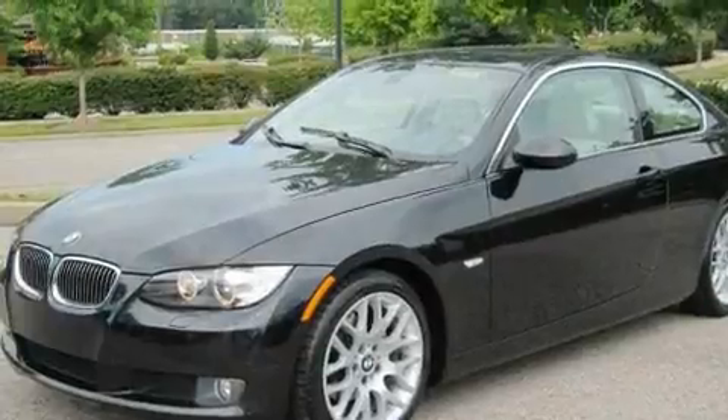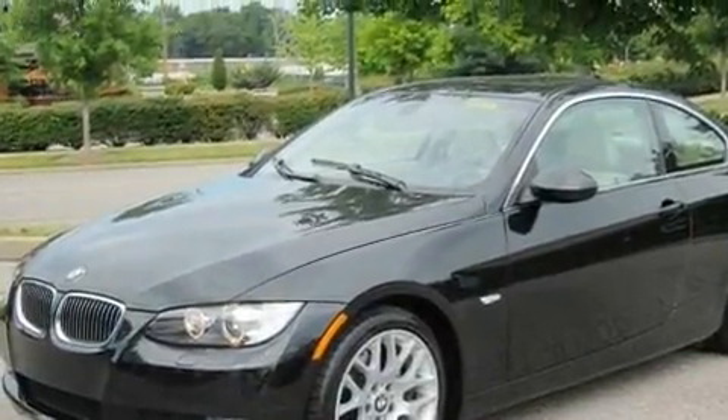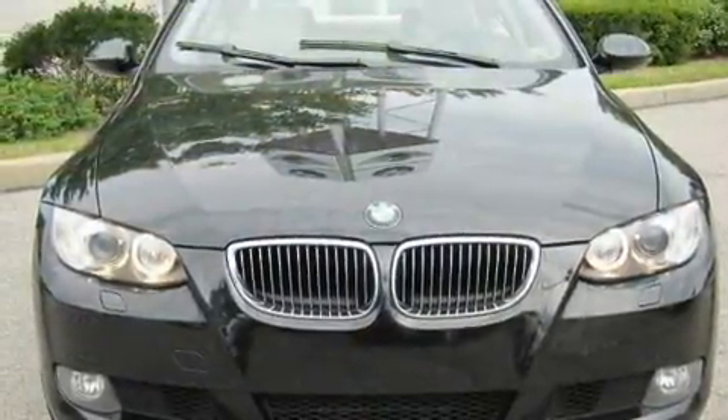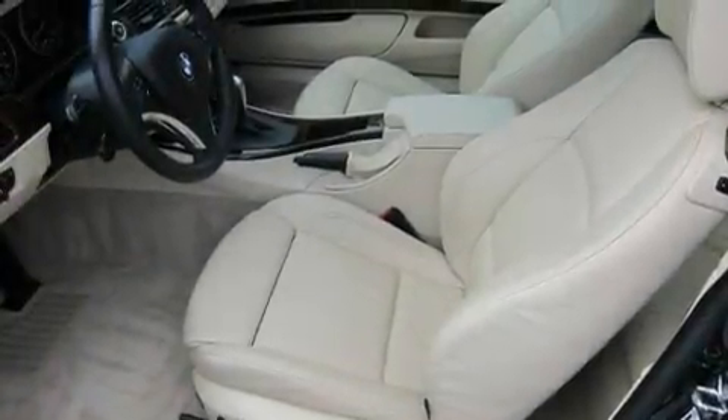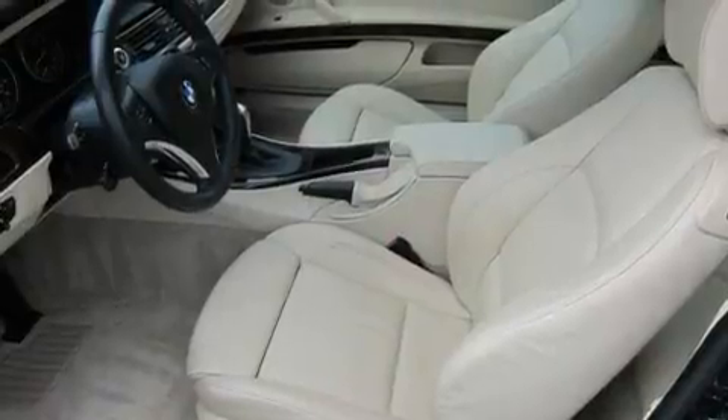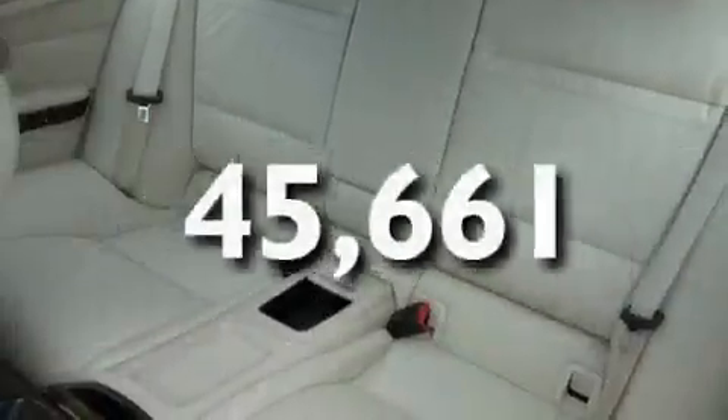Its top features include a power sunroof, heated front seats, a leather-wrapped steering wheel with audio and stereo wheel controls, cruise control, heated side-view mirrors, a CD player, a low-tire pressure indicator, traction control and stability control systems, and this vehicle has fewer than 46,000 miles on the odometer.